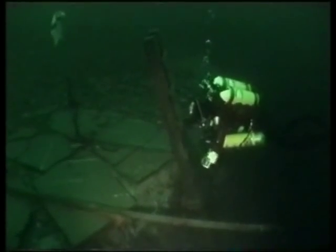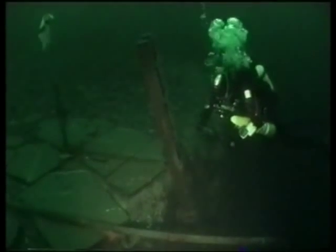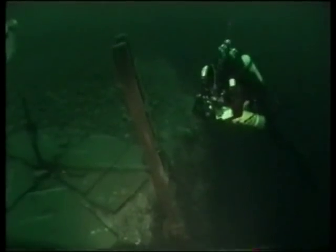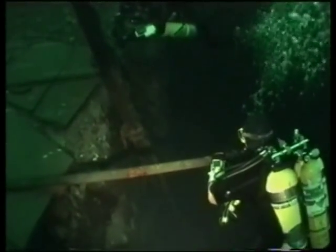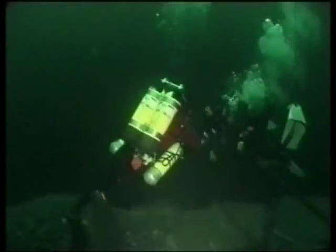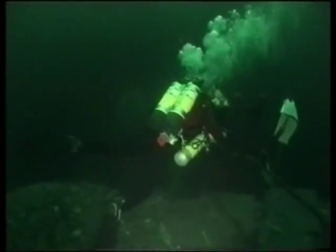It looks like Bert's giving the ladder a clean, or perhaps the plaque that's secured to the ladder. As he's doing that, Jan Wiegers approaches and suddenly gets a free flow. Fortunately Bert was alive to what was happening and quickly went across and gave some assistance.